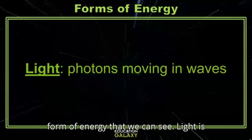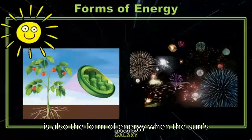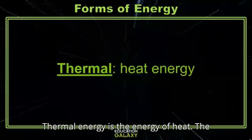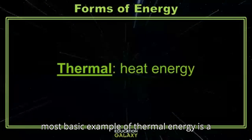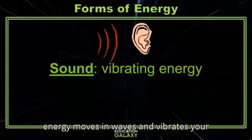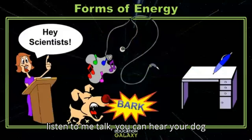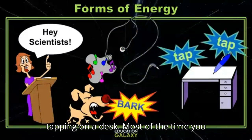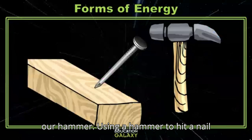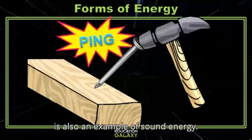Light energy is the only form of energy that we can see. Light moves in waves and allows us to see different things — for example, when the sun's light waves shine down on a plant, or when a fireworks show lights up the night sky. Thermal energy is the energy of heat; the most basic example is a fire, but you can find thermal energy anywhere there's heat. Sound energy moves in waves and vibrates your eardrums, allowing you to hear music on your earbuds, conversation, a dog bark, or a pen tapping on a desk. Most of the time you experience more than one kind of energy at once — using a hammer to hit a nail is mechanical energy, but that loud ping is also sound energy.